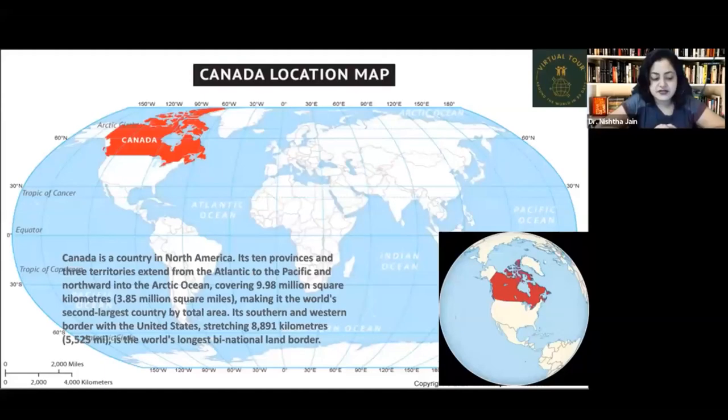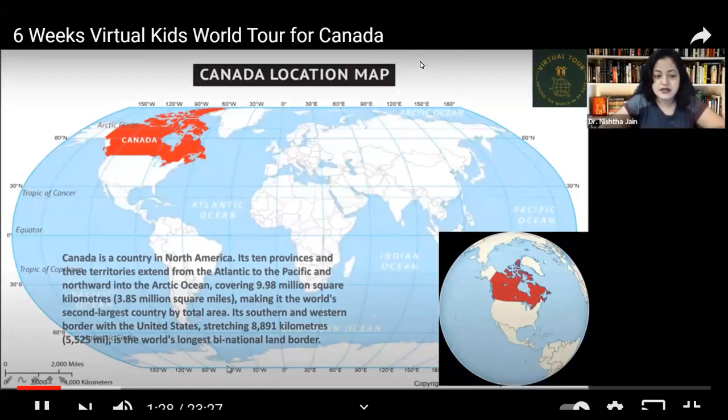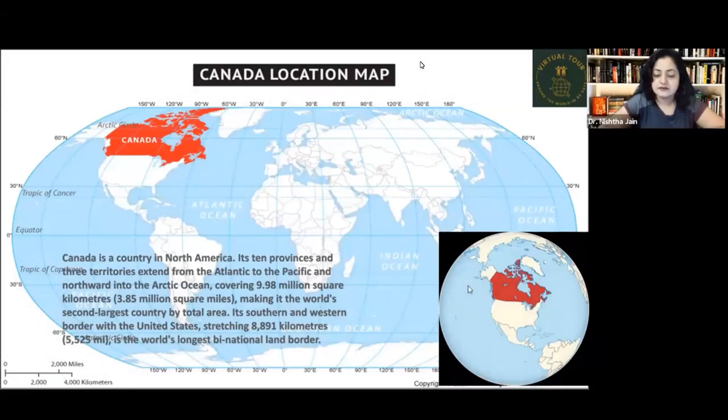Canada is a country in North America. A student mentions their aunt lives there, and the teacher acknowledges this warmly, with another student adding that their family member also stays there.